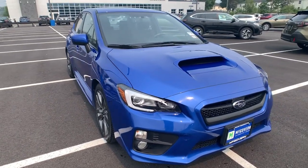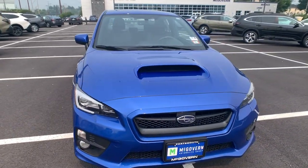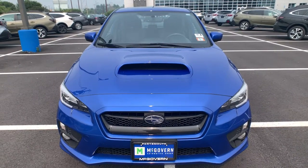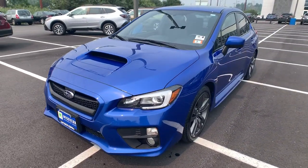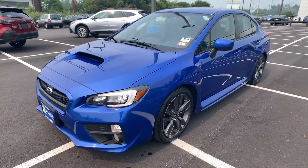Enjoy the view of this 2017 Subaru WRX. With less than 60,000 miles on the odometer, this vehicle provides excellent value. Answer the call to drive boldly into the future.